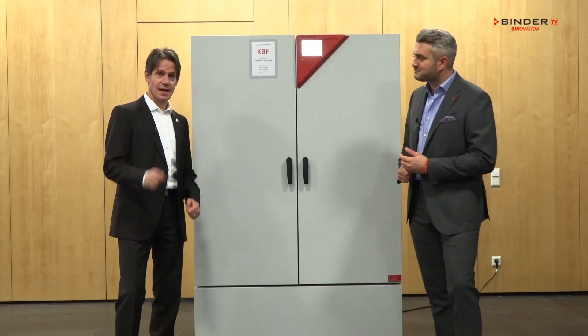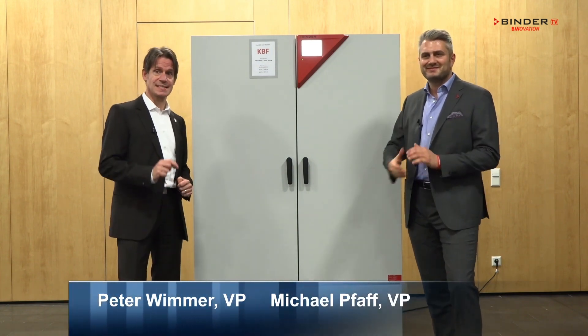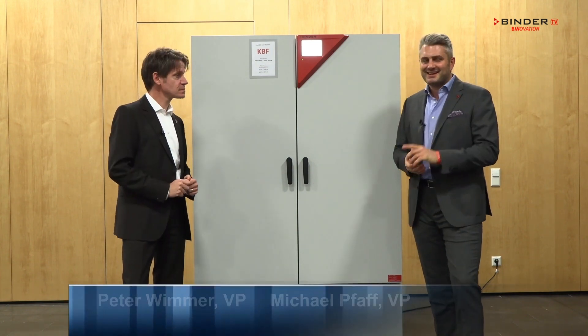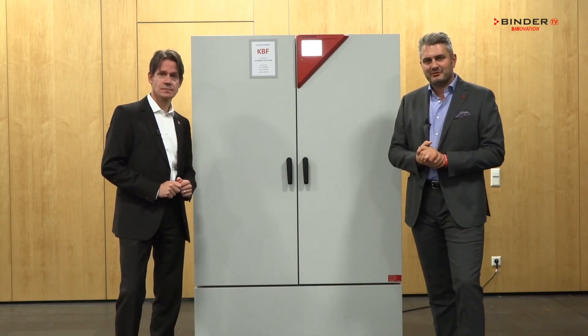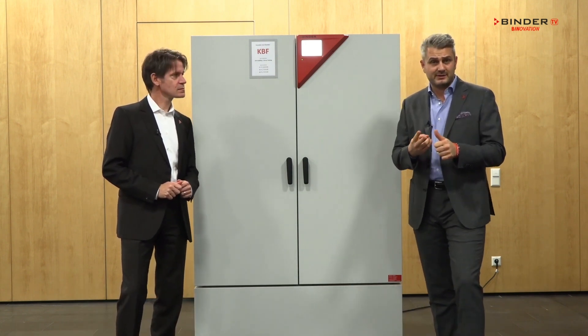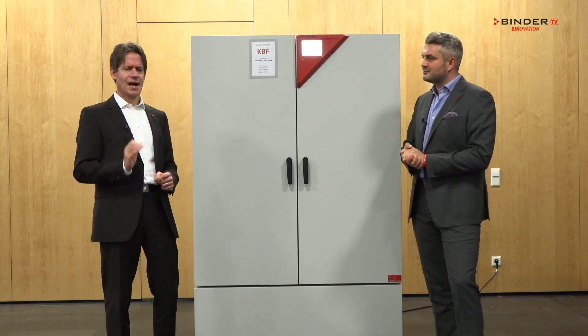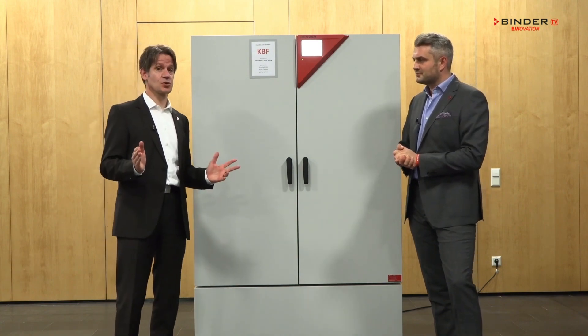Hi, my name is Michael Pfaffer, and I am Peter Wilmer, and this is one of our climatic chambers — it's the KBF. This is the perfect solution for any type of stability testing, whether it's in pharma, biopharma, food and beverage, or any other industry. Let us tell you why our climatic chamber is the perfect solution for a customer.